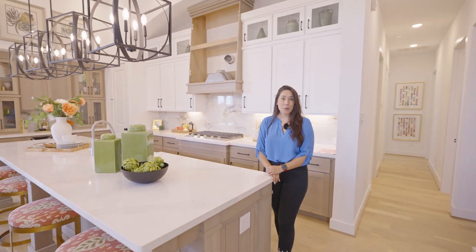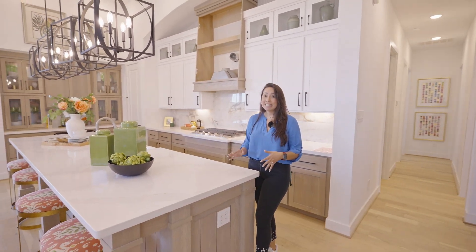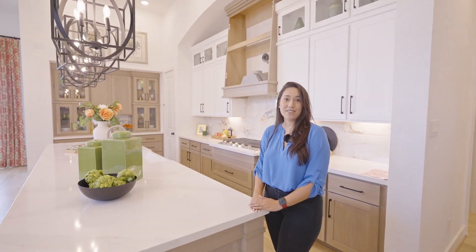This beautiful home has four bedrooms, three-and-a-half bathrooms, a media room, a study, and a three-car tandem garage. It has around 3,000 square feet. This is the brand new model home for Highland Homes on the 65-foot lot here in Jordan Ranch. It's almost complete, so the base price of this home is $640,000.